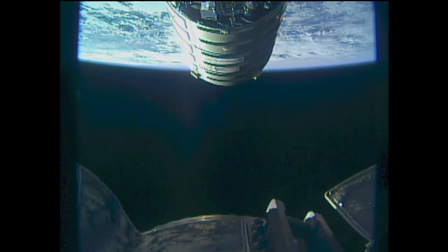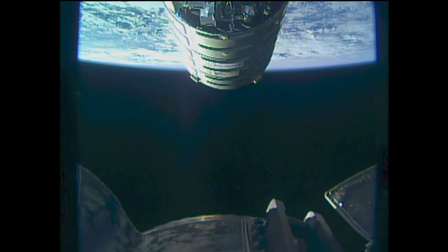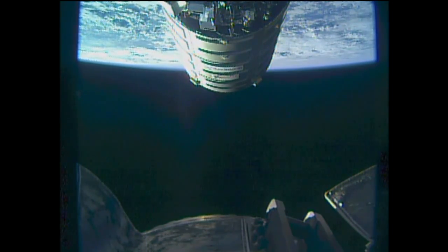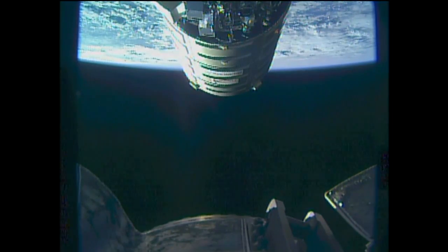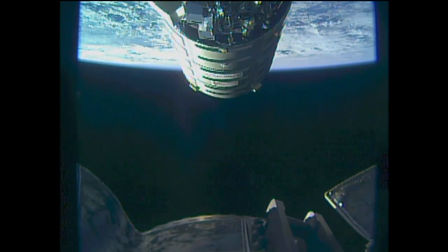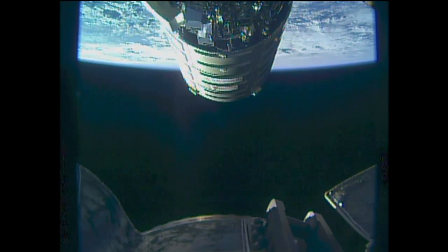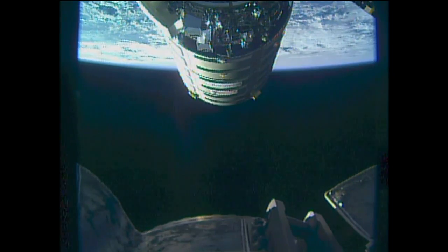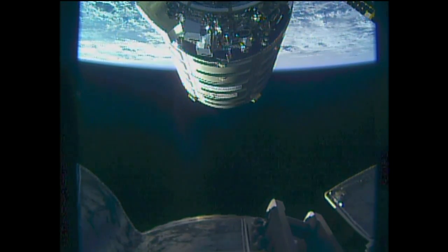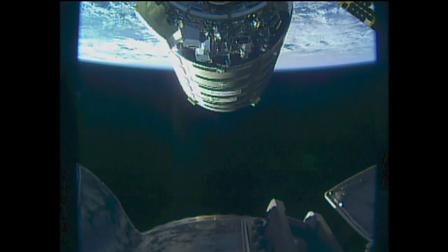Houston Station on two for Robo — we're at 15 meters, no change in block Bravo. Copy all, Peggy. Confirmation from Peggy Whitson that Cygnus is now passing the 15-meter mark from the camera at the end of the station's robotic arm, Cygnus coming into that capture position.